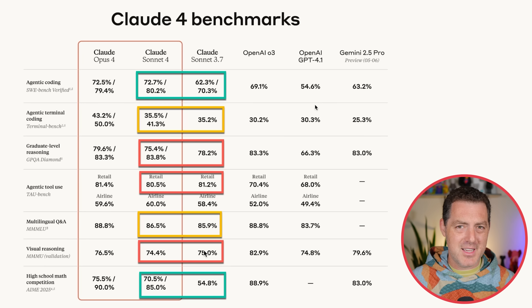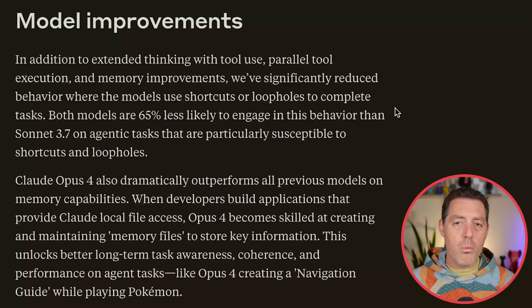The benchmarks tend to be the nicest view of these models until people start doing the vibe checks of them. So very interesting, and of course I'm going to be testing it thoroughly. One other thing they called out during the keynote is that when Claude 3 came out it was kind of lazy with coding, and then Claude 3.5 and 3.7 kind of went the other way — it tried too hard and outputted way too much code. And they think they really dialed it in with Claude 4.